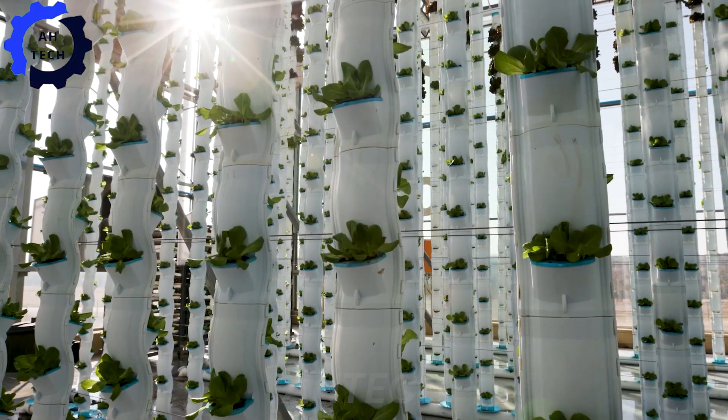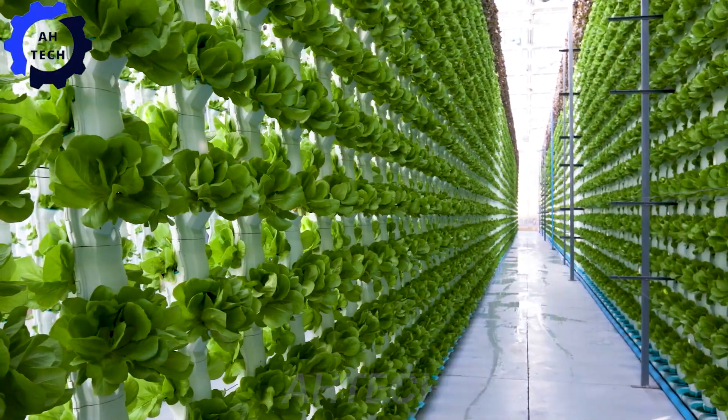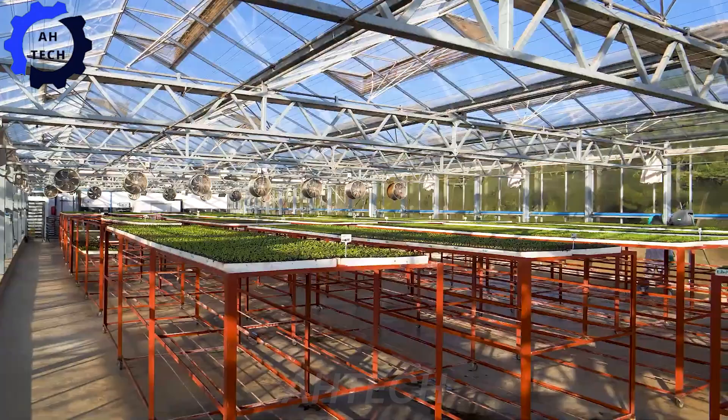Meanwhile, CanAgri's vertical farming system revolutionized agriculture with advanced technology that maximizes space and efficiency.